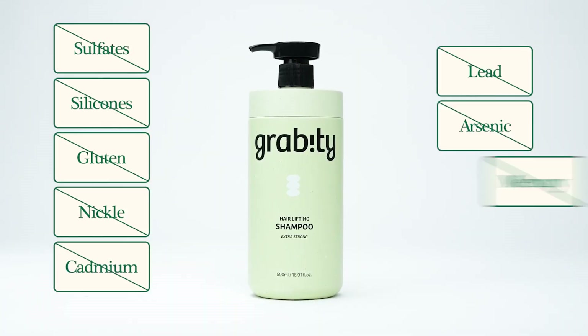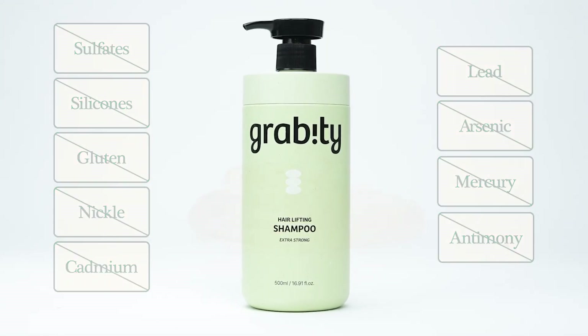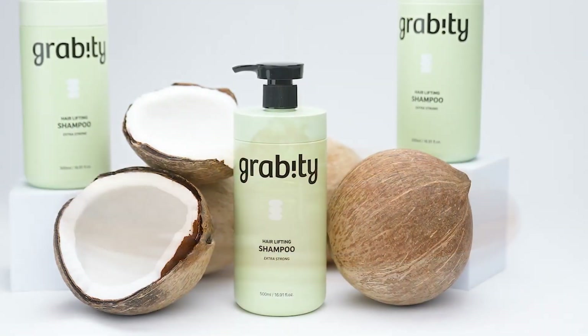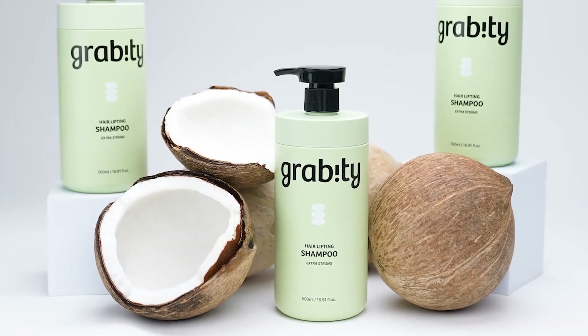Gravity Hair Lifting Shampoo, proudly certified as a vegan product, is formulated with EWG green-grade ingredients and never tested on animals. It's packaged in an eco-friendly coconut shell container to contribute to environmental preservation.